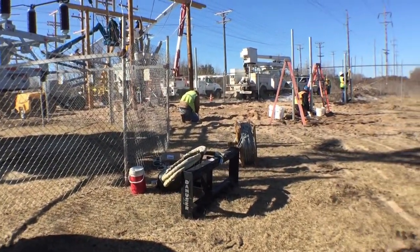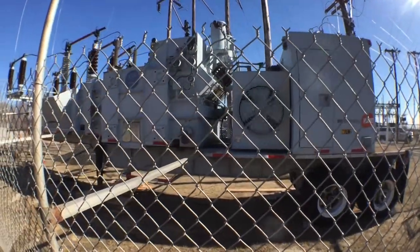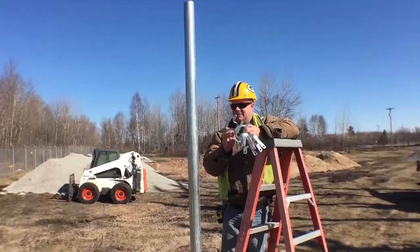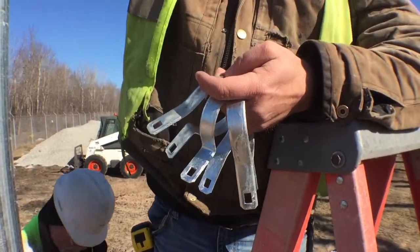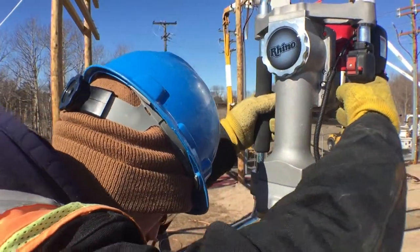Today we're over at the Escanaba power plant. A couple months ago we had a big power outage explosion at the substation here, and they came in with this portable substation. Being that this portable substation is very expensive to rent, they have to put a temporary substation in — that's what we're working on today. We're putting a fence up around the temporary substation. The new substation, in about two years approximately, is going to be put up where the old compost used to be.